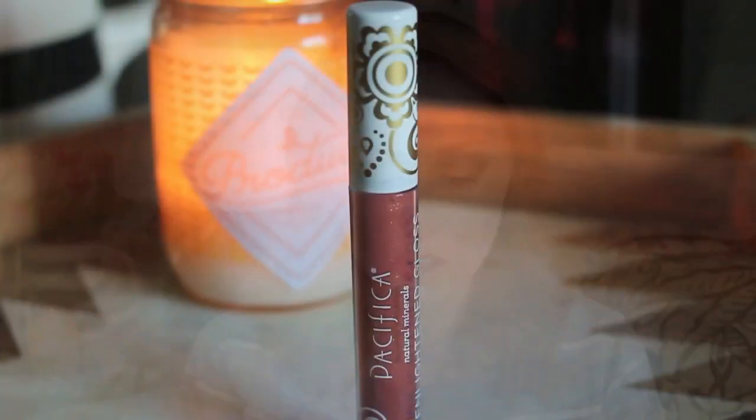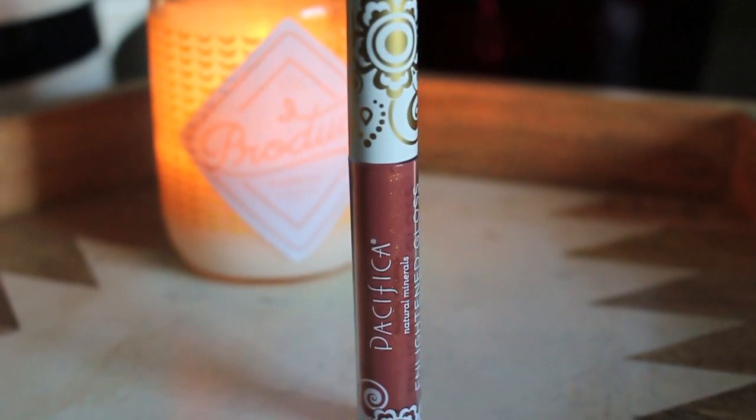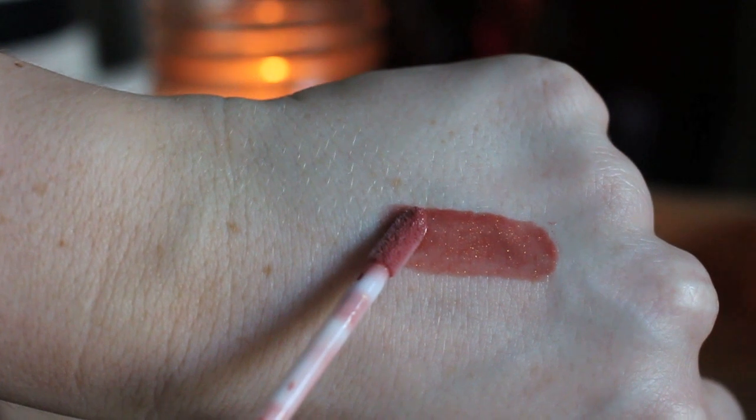Moving into lip products — the first is another Pacifica product and I bought this the same time I bought that palette. This is their Enlightened Gloss Nourishing Mineral Lip Shine in the shade Nudist. The packaging is so pretty and the color is what I'm wearing right now. It's a very warm nude with some visible gold glitter to it. You can't feel the glitter at all on your lips and the formula is slightly tacky, but I think that helps the wear time because it wears really nicely. Pretty much whatever look I created with that Solar Palette on my eyes and cheeks, I felt like this gloss went really nicely with it.